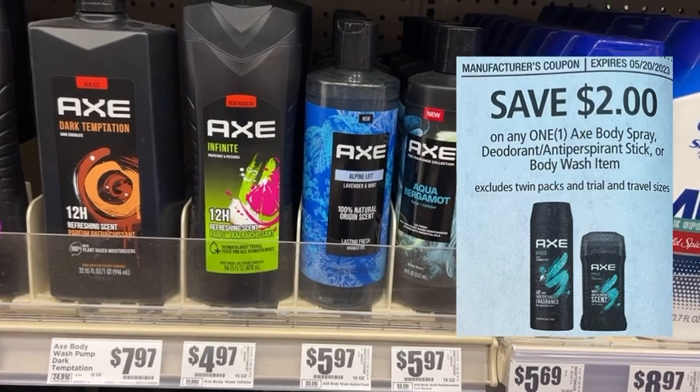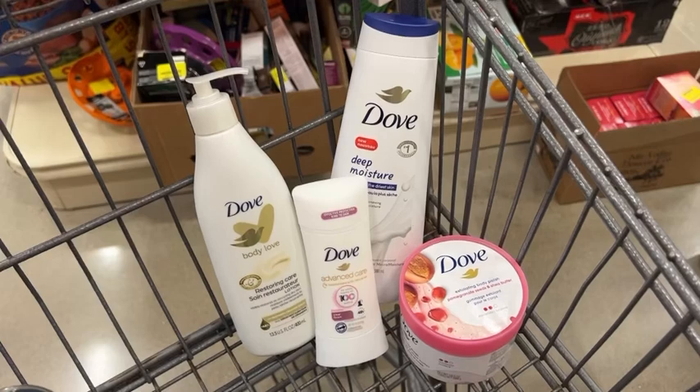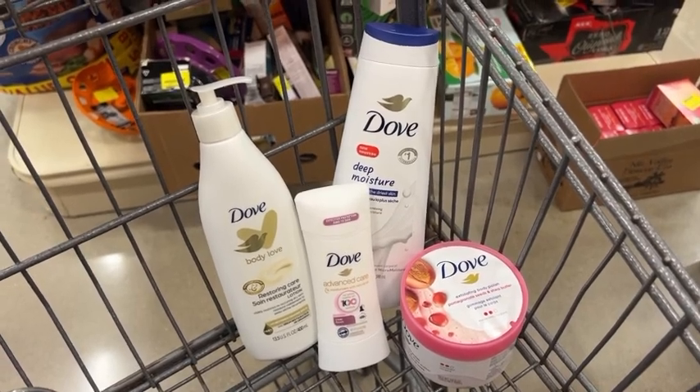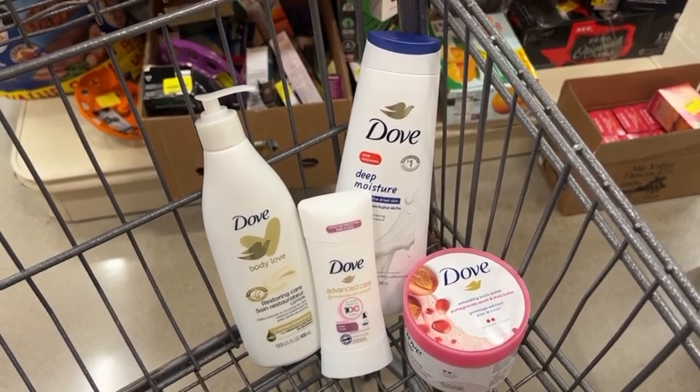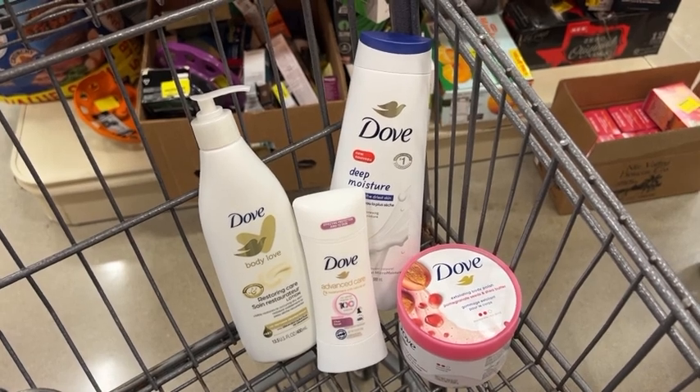I'm also using two $2 coupons found in the Save 5-7 inserts to make this a money maker deal. Now I'm not including this deal in the haul, but if you don't want to do the Axe body wash deal you can do this Dove deal. You have to pick one or the other because the $5 off $20 basket coupon is limit one — you cannot do both deals, it will not work.